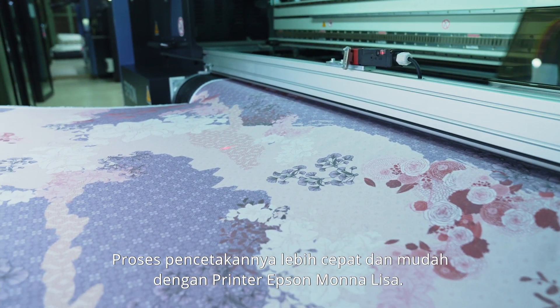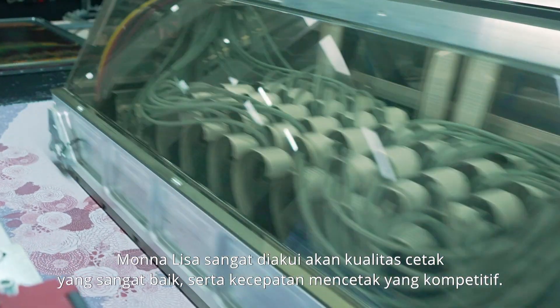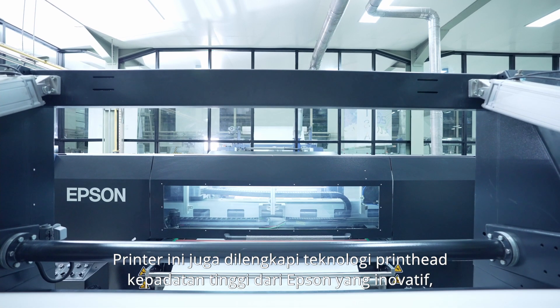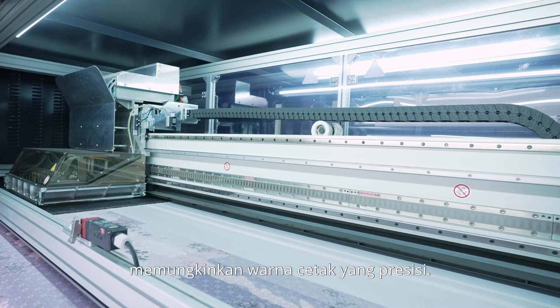The printing process itself is swift and easy with Epson's Mona Lisa printer. The Mona Lisa is highly regarded for excellent print quality produced at competitive speeds. The printer also features innovative Epson high-density print head technology, enabling precision color printing.